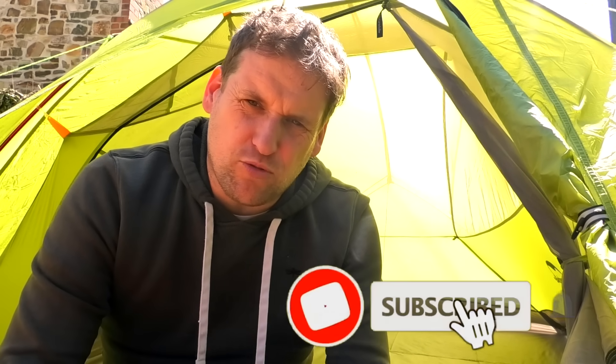If you are new to Summit or Nothing, this is the place to come to watch hiking and wild camping adventures, cooking, gear reviews, all sorts. So make sure you subscribe and hit that bell.